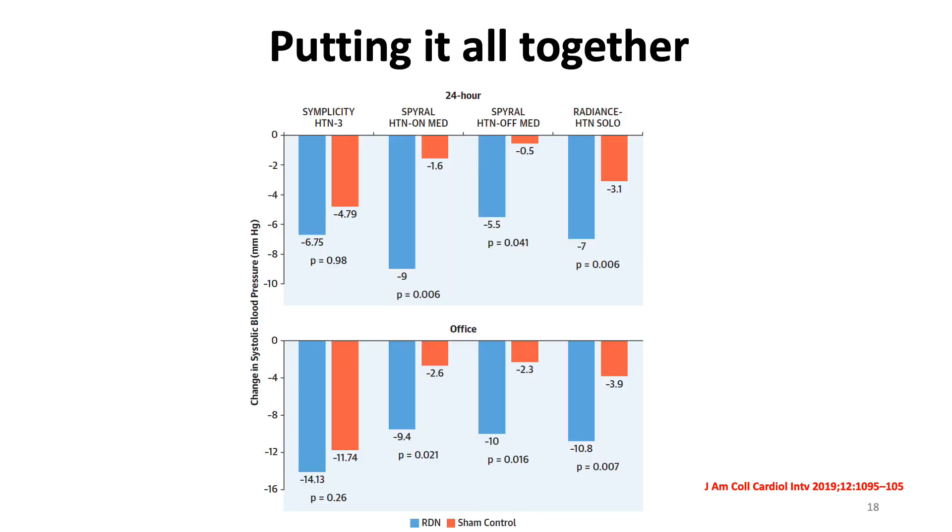Putting it all together, this slide summarizes the four major randomized studies. The Simplicity Hypertension 3 study was a negative study. However, this was followed by the SPYRAL Hypertension On-Medication and Off-Medication studies — both were positive, favoring renal de-innervation therapy. And finally, the Radiance Hypertension study using the ultrasound-based system was another positive study favoring renal de-innervation therapy, with this difference shown both in office and 24-hour ambulatory blood pressure.